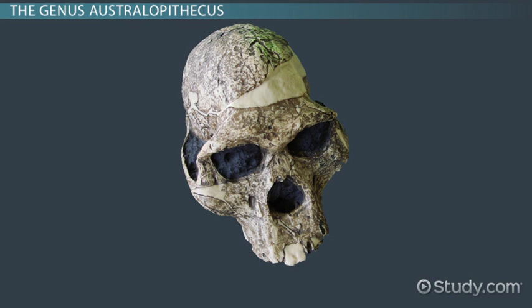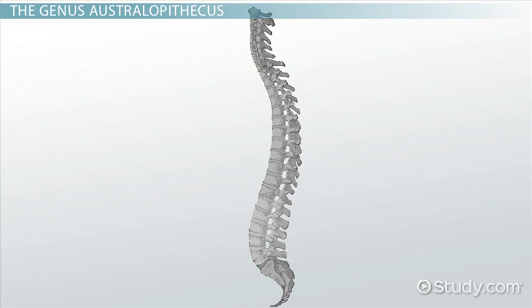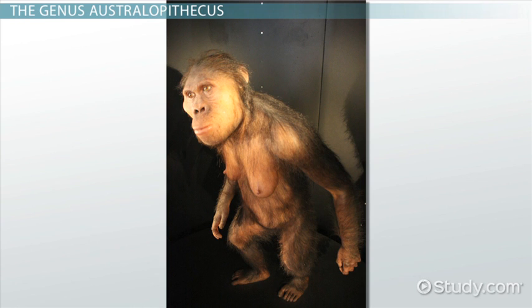A. africanus has a larger brain and rounder skull than A. afarensis. The teeth are also smaller. It had a curved lower spine for absorbing shock when walking, which it did bipedally. Human lower spines have the same sort of curvature. On the other hand, africanus retains the more ape-like sloping face, jaw, and long arms and shoulders adapted for climbing.